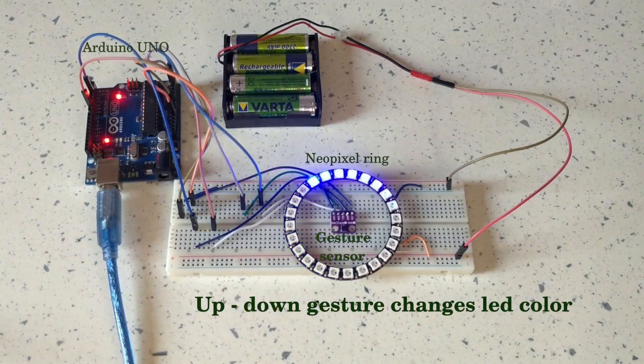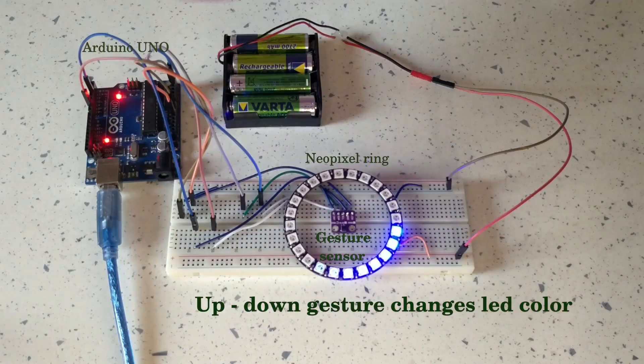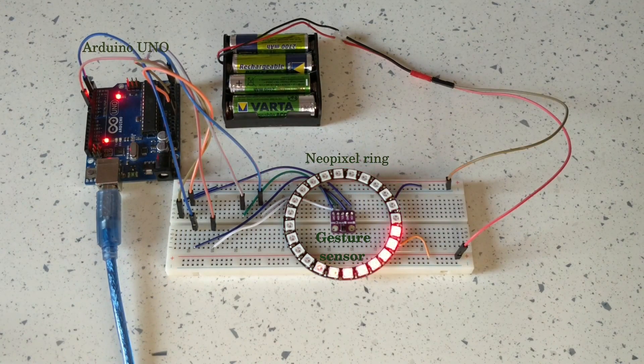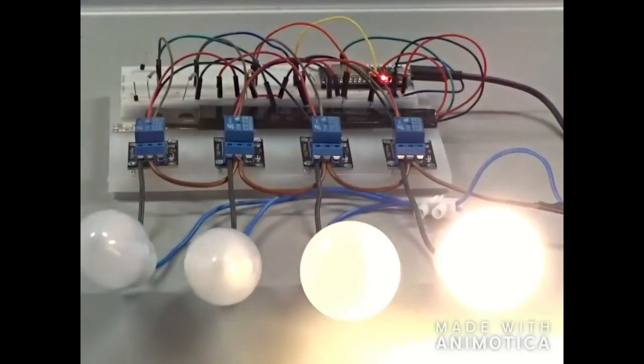Maybe I'm crazy, but how cool would it be to combine those last two projects and make a motion-controlled relay sequencer? I might do it just for a way to play around with the sounds of those snapping relays.